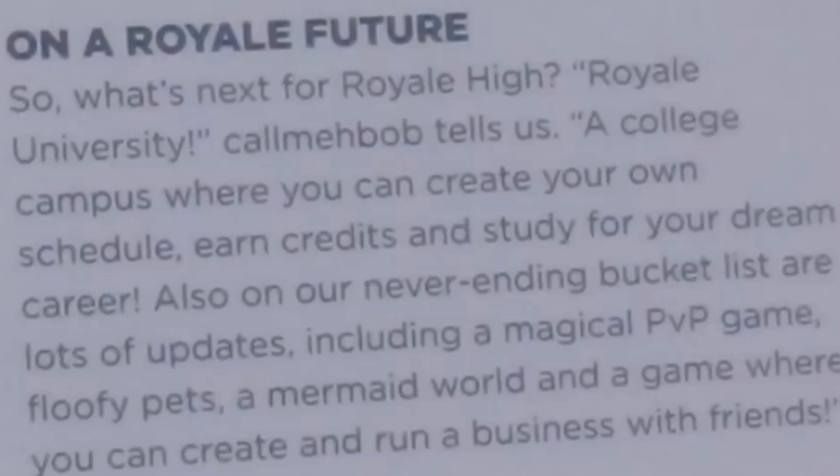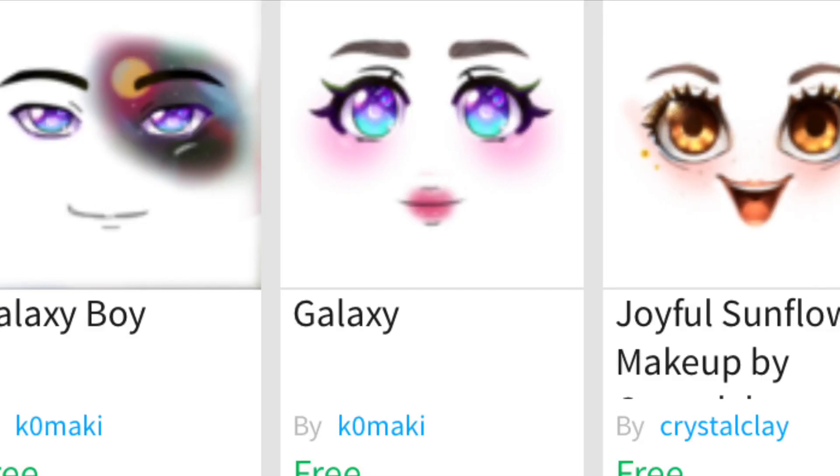So what's next for Royal High? Royal University. Call Me Bob tells us: a college campus where you can create your own schedule, earn credits and study for your dream career. Also on the never-ending bucket list are lots of updates — create a magical PVP game, Bloopy Pets, Mermaid World — a game where you can create a wine and business with friends. And I just found some more items in Call Me Bob's inventory made by Komaki and Crystal Clay — Galaxy Boy, Galaxy, and Joyful Sunflower — they're very nice and could be coming to the game.